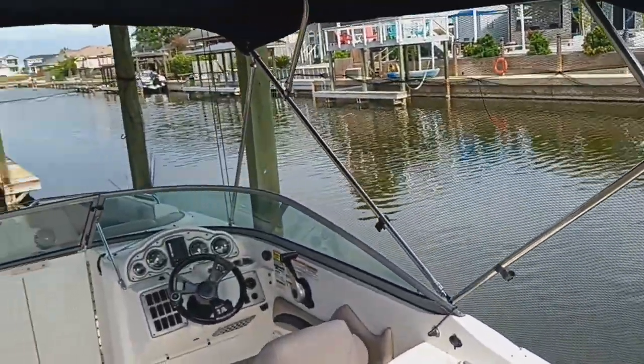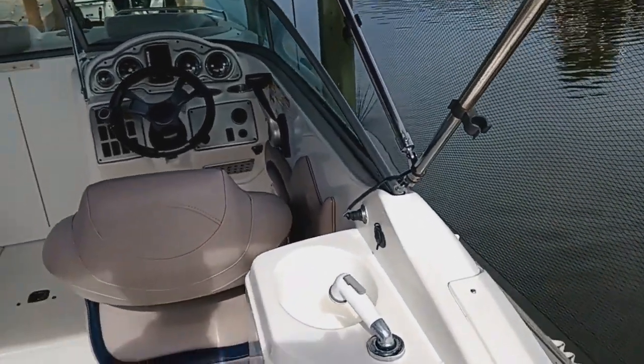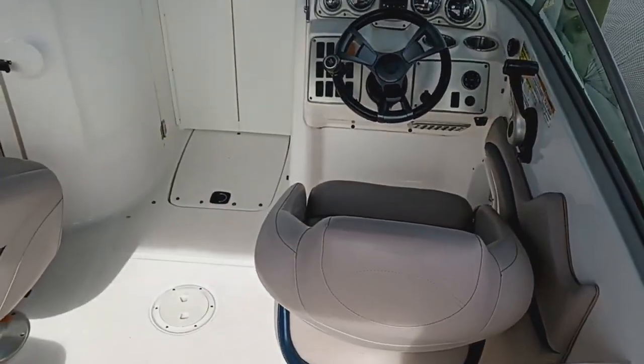There's a little horseshoe seat in the stern facing forward, and there are two captain's chairs — one to port and one to starboard at the helm.